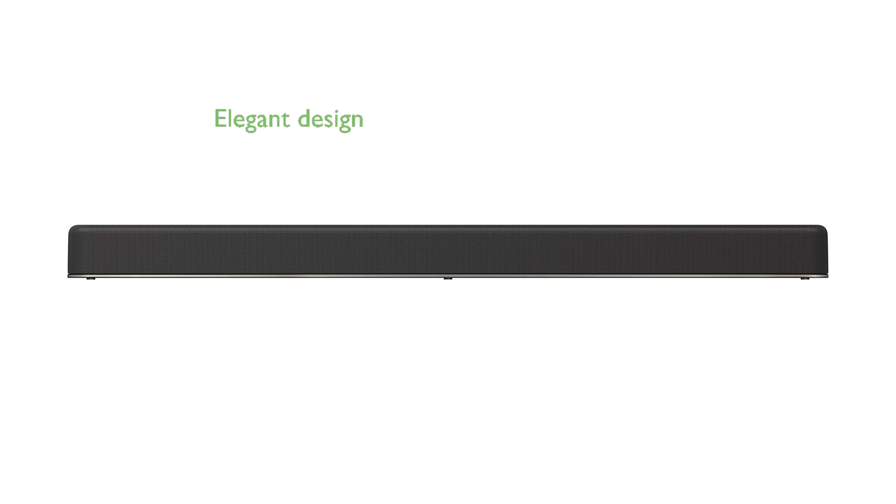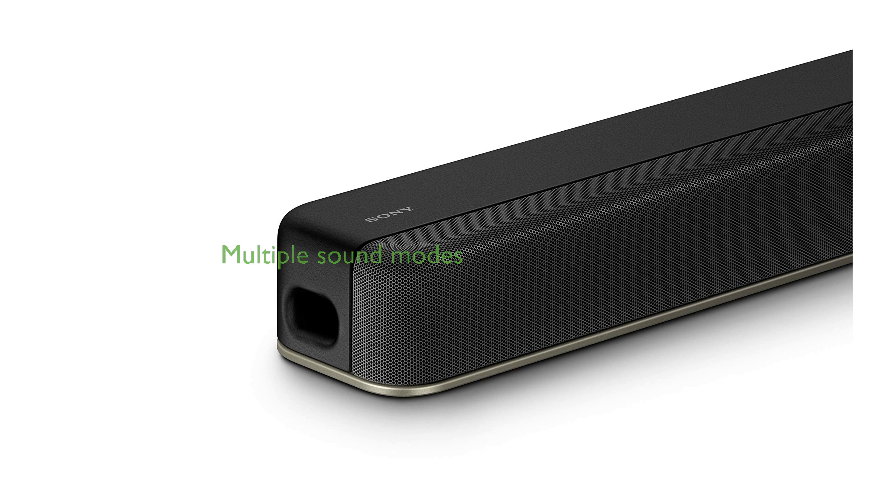Its elegant and slim design fits perfectly in front of your TV, making it ideal for spaces where room is limited. With buttons for various sound modes, you can enhance your movies, music, gaming, news, and sports viewing with ease.